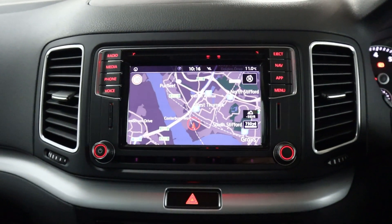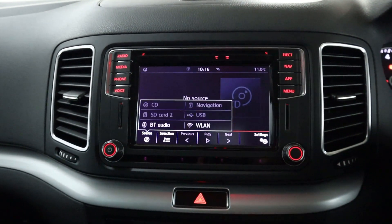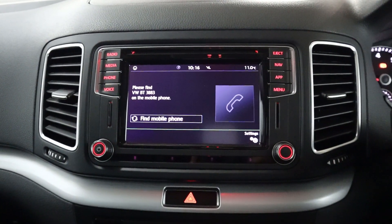That's followed up by a head unit featuring maps, navigation, radio, and different media sources like CD, Wi-Fi, Bluetooth, and USB. There's also a Bluetooth connection for your phone for hands-free calling as well.